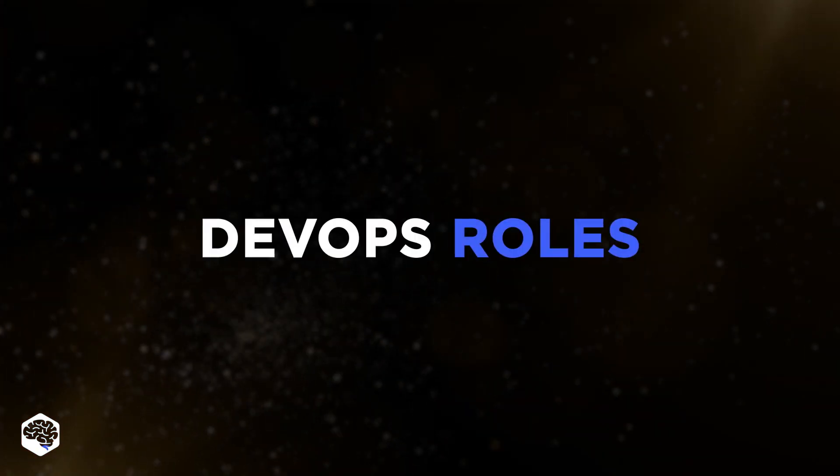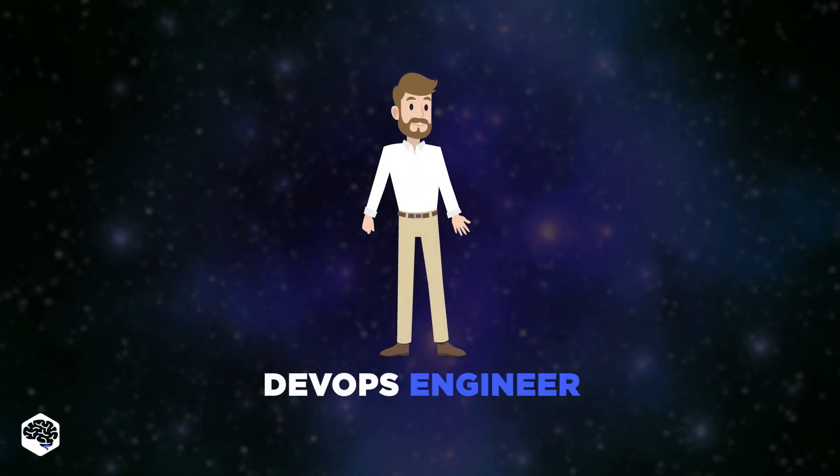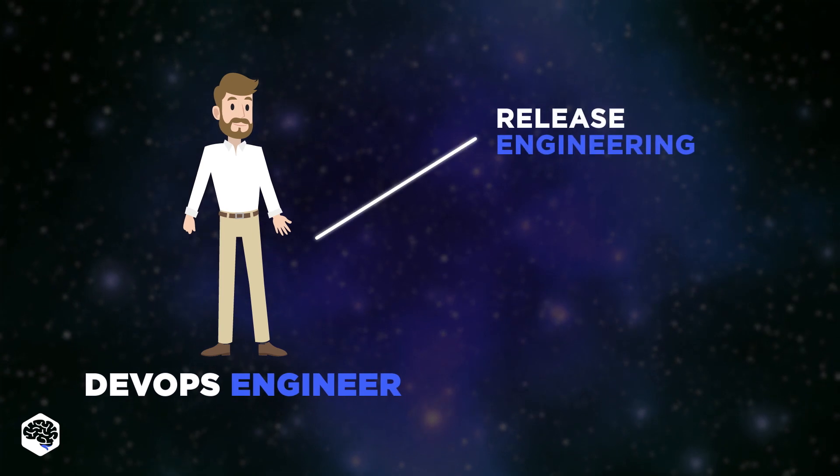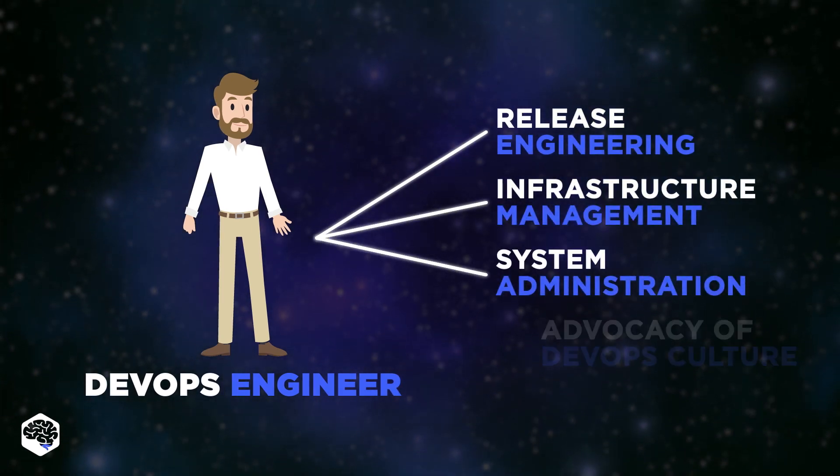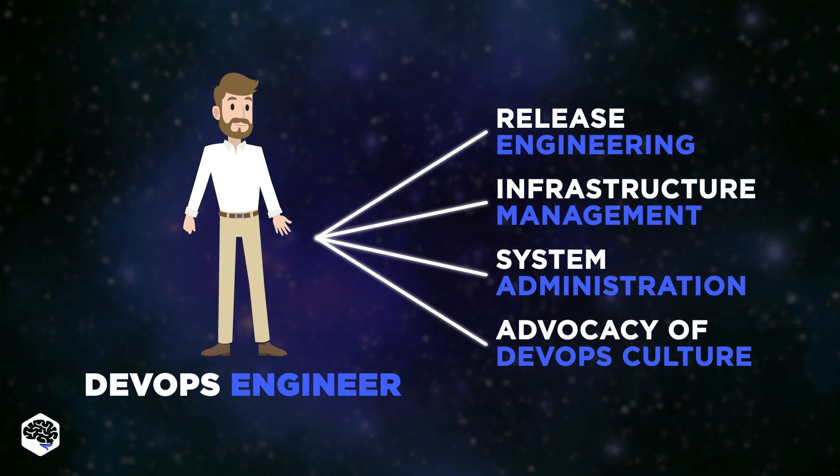Let's explain DevOps roles. Traditionally, the role of a DevOps specialist embraces such aspects as release engineering, infrastructure management, system administration, and advocacy of DevOps culture throughout the company.